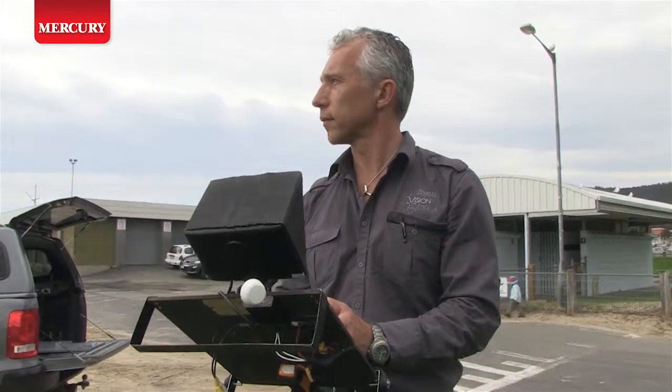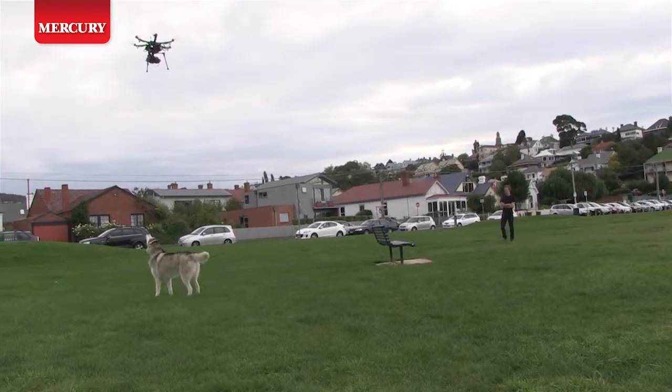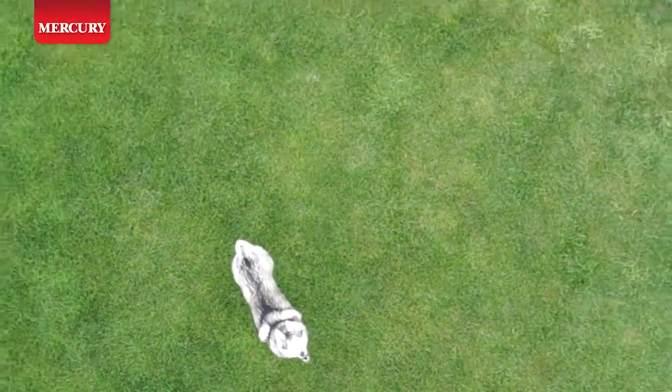I use Sony NEX5 mirrorless SLRs — they have incredible resolution and they are one of the smallest and lightest SLRs on the market. Very good for UAV photography.